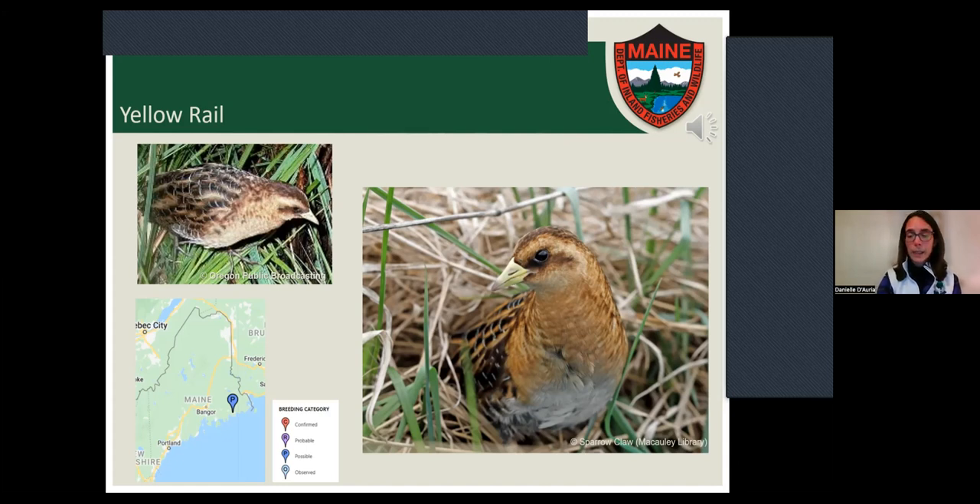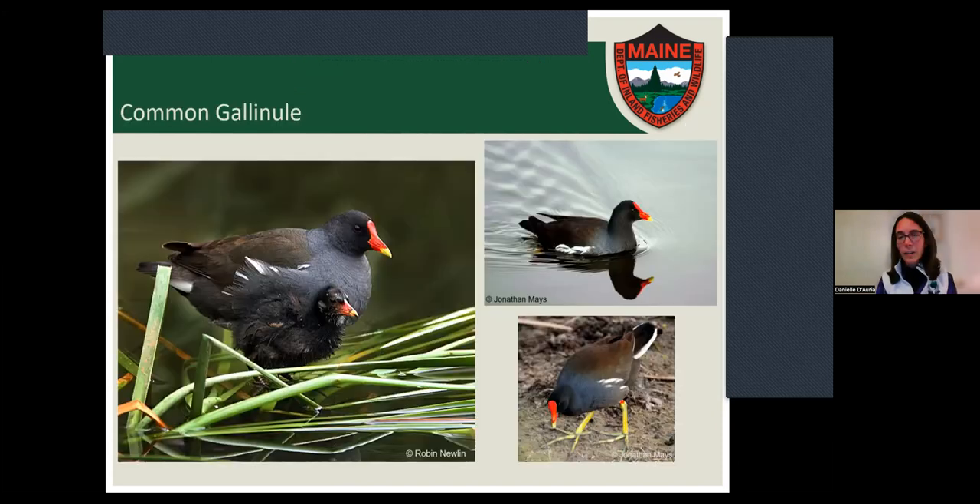Also in the rail family, we have the gallinule — it used to be called the common moorhen. Even though they're in the rail family, they start acting a little more like a duck in that you might see them swimming in open water. In Maine, they're considered a threatened species because we have such a low population and very few occupied sites. They like pretty robust emergent vegetation and the hemi-marsh condition — where you have pockets of open water interspersed with all the emergent vegetation. This mosaic gives the birds lots of places to hide while also accessing different spots for food.